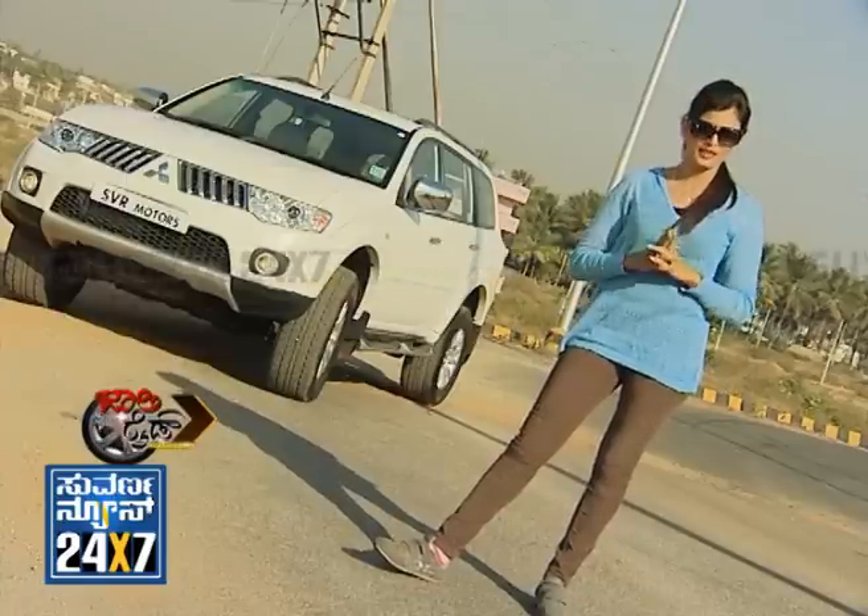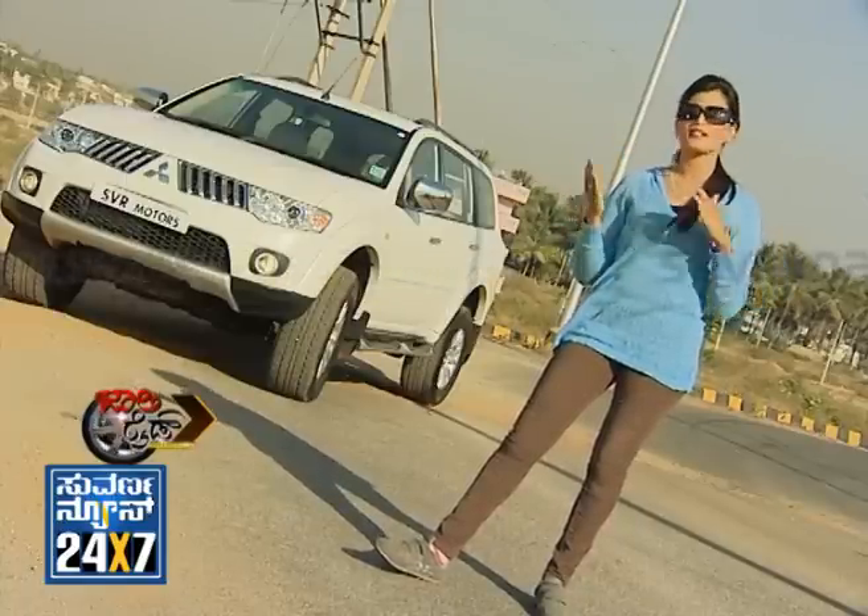Mitsubishi Pajero Sport has competed in the toughest Dakar Rally in Paris. In this rally, they have finished in the top 3 times. Out of 10 places, they secured 7 places.